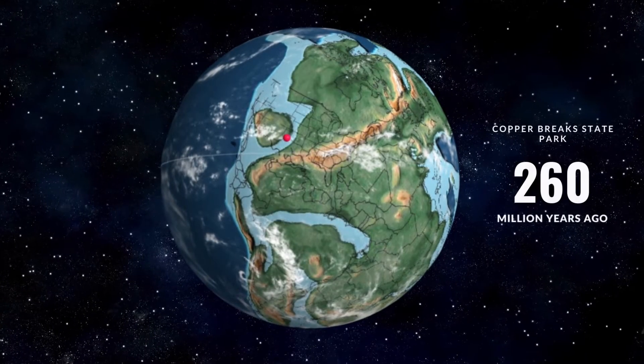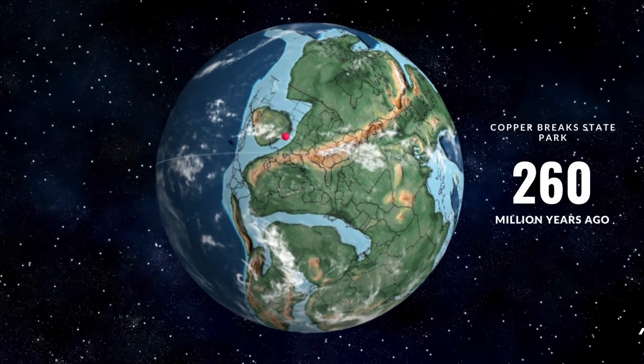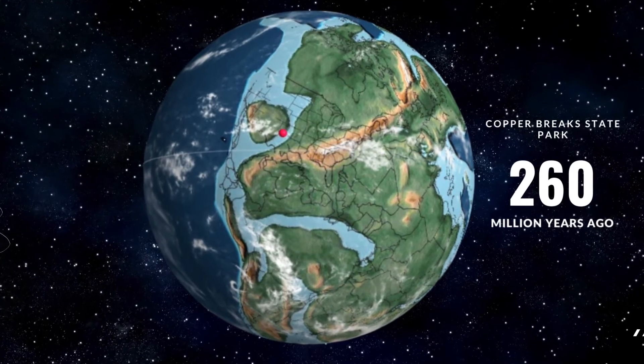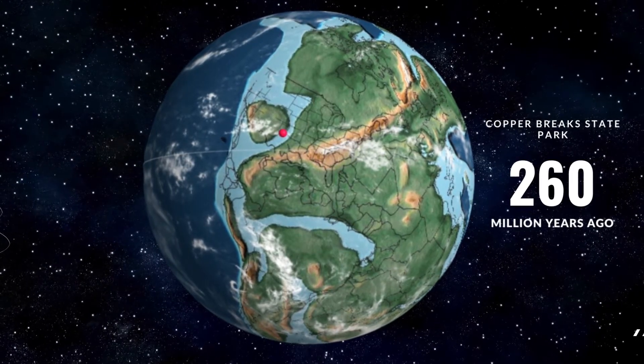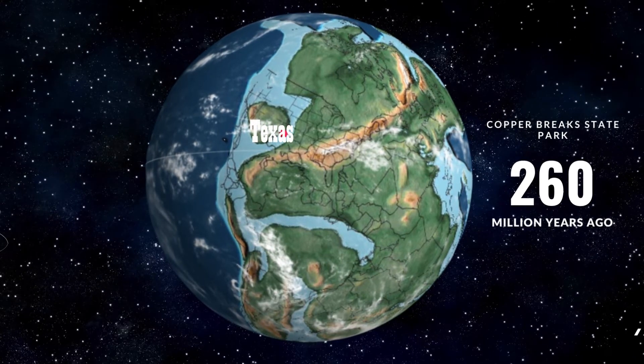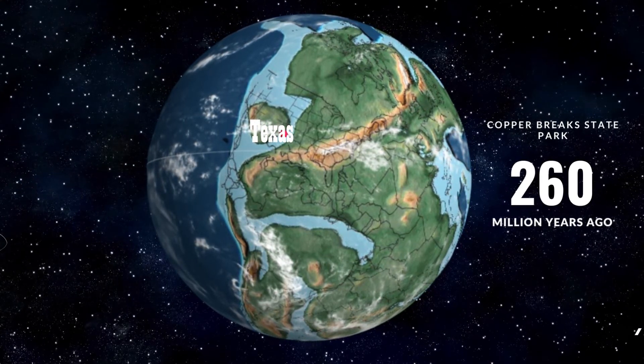During the Permian period, about 250 million years ago, Copper Breaks was on the shoreline of an ancient sea. So before me, you can see beachfront property that used to be here. At that time, Texas was roughly on the equator, so the climate was even hotter than it is now, if you can believe that.